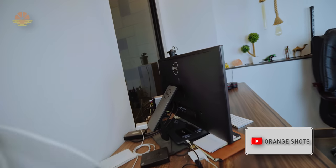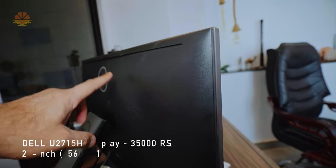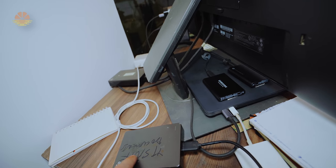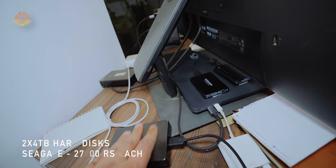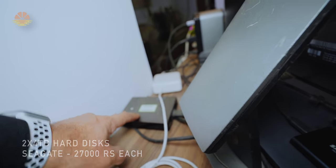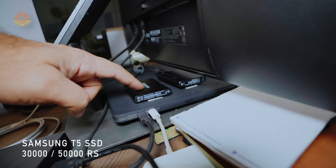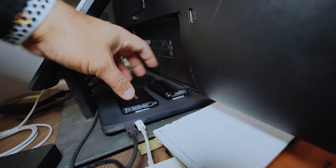Let's come to this side. This is the Dell 27-inch monitor, which you have seen in the past video — I didn't need to change it. This is a 4TB hard disk for YouTube Studio documents and all my B-roll clips. After that, there are two SSDs: one is a 1TB SSD and the other is a 2TB SSD. Both mount to my laptop.